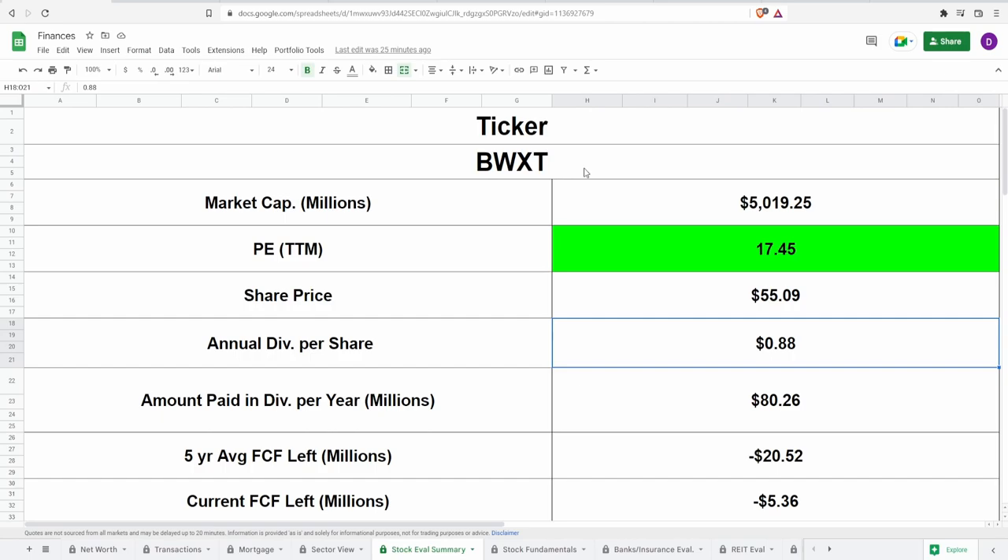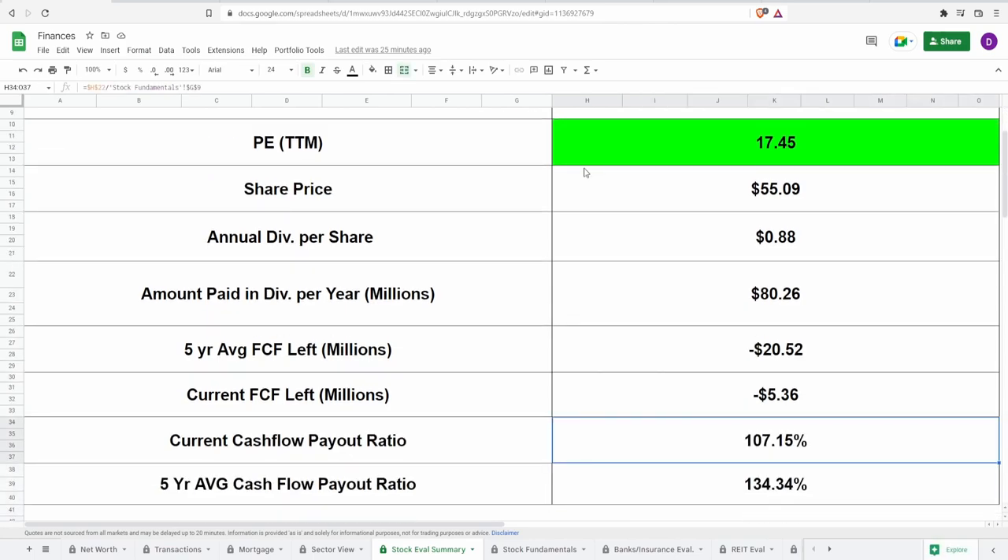Looking at these dividends — 88 cents per share annually — this ends up being around 80.26 million dollars paid out in dividends every single year. Unfortunately, this is more than their five-year average free cash flow. They essentially pay out more dividends than their five-year average free cash flow of around negative 20.5 million dollars, and even the previous year's cash flow is still in the red by around 5 million dollars. The payout ratios come out to 107.15% for the last year's free cash flow and 134.34% for the five-year average — so essentially they cannot cover this dividend at all.